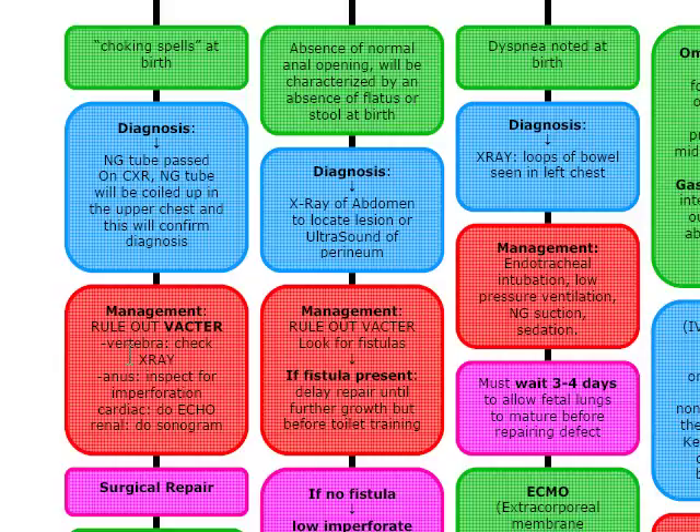To rule out vertebral congenital anomalies, we're going to check the x-ray. To rule out anal anomalies, we're going to inspect visually for imperforation. To rule out cardiac anomalies, we're going to do an echocardiogram. And to rule out renal anomalies, we're going to do a sonogram.